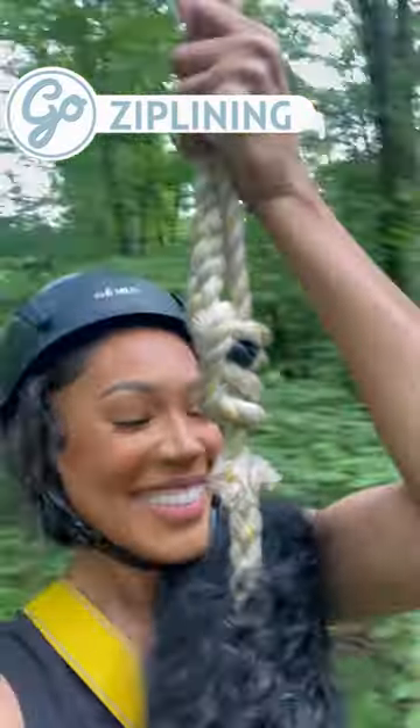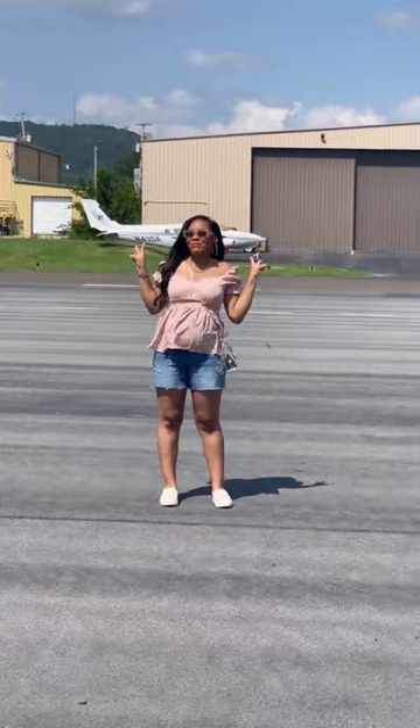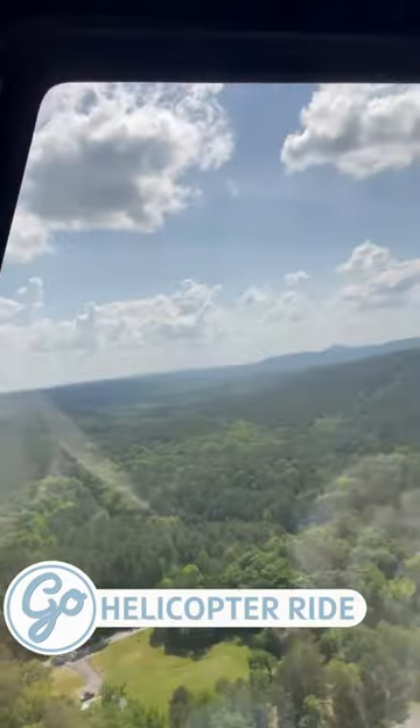Here I am ziplining more than 60 feet up through the woods. Then my sister got to join in as we took to the sky for a helicopter ride. Tiffany was a little nervous, but it was all fun, and our pilot Garrett was the best.